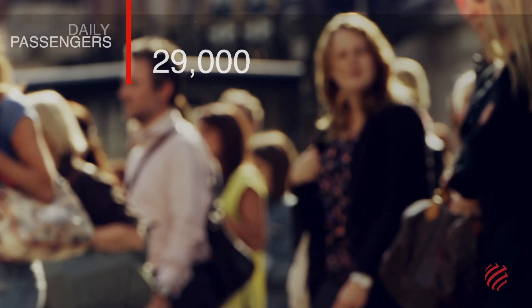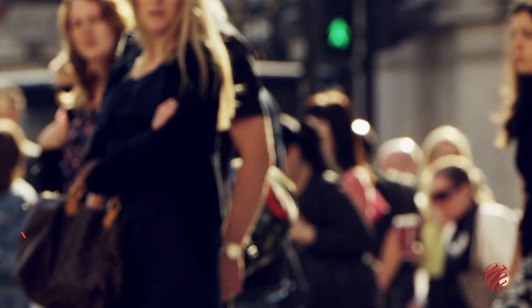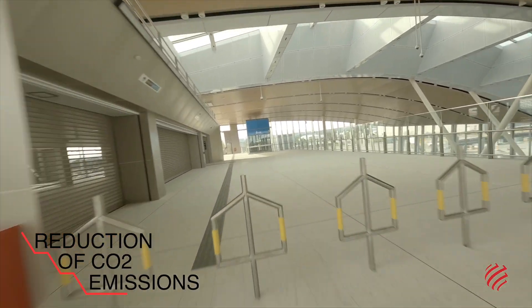By 2032, the line is estimated to serve 29,000 daily passengers, contributing to lowering CO2 emissions.